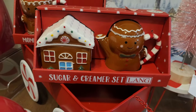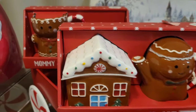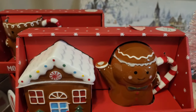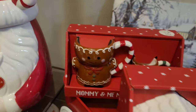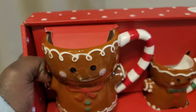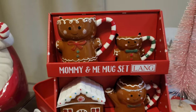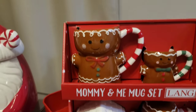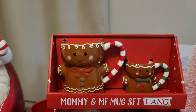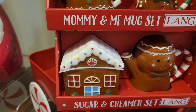I'm so happy I was able to find this little sugar and creamer set — I love the little house and this cute little face. And I found a little mommy and me set! I love it. Both of these were $12.99 each. I'm super cute about this — I'm so excited I found the rest of that collection.